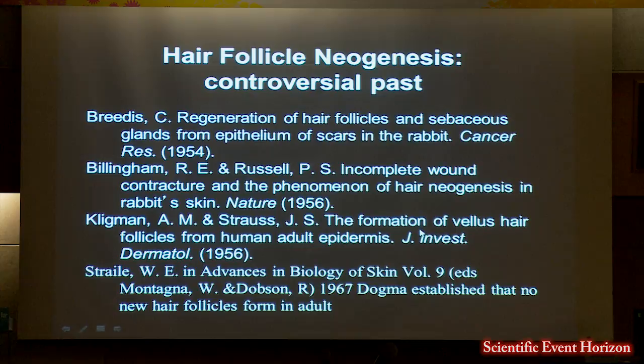This phenomenon, although studied in the 1950s, was really forgotten — probably because of a review article that established a dogma that no new hair follicles form in an adult.